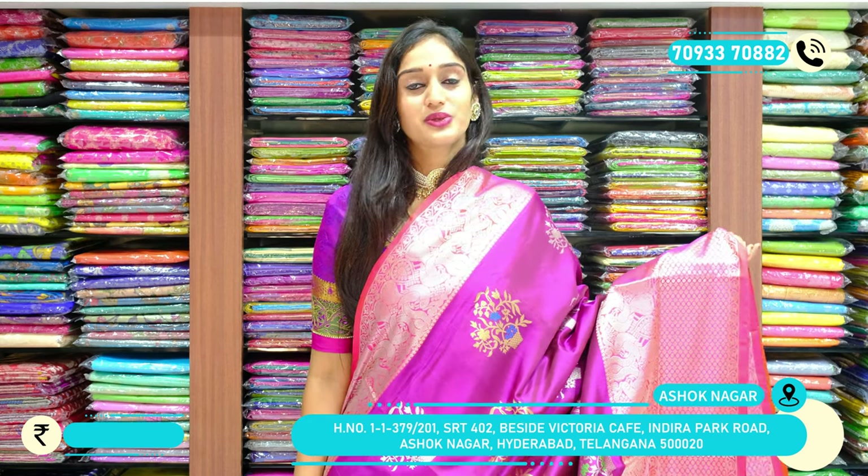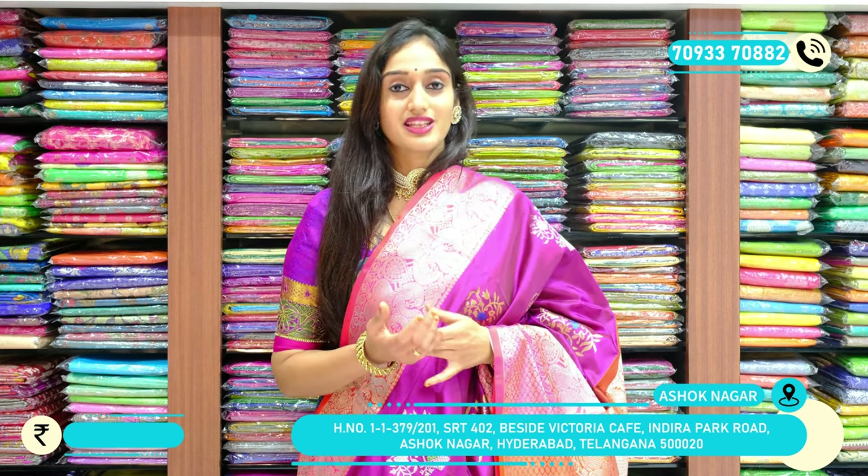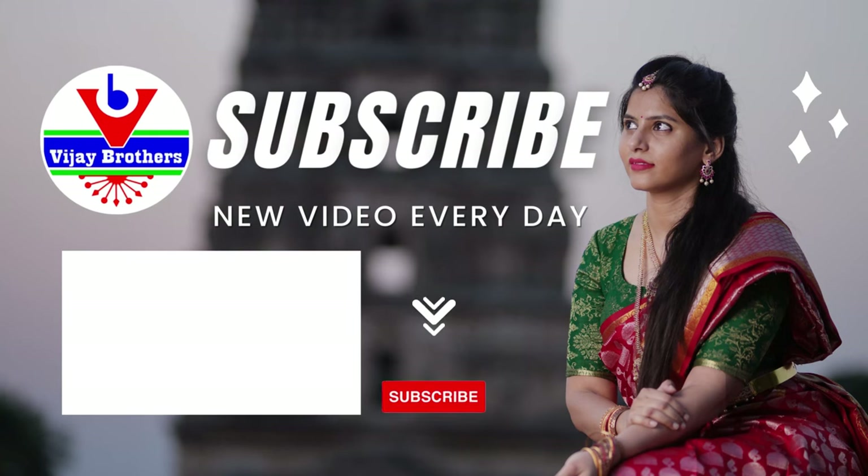So this is the last piece in our session today. Hope you all loved our collection. If you'd like to order one of these sarees, take a screenshot and please contact us on the WhatsApp number displayed. This is Vali — see you all in our next session. Bye-bye, thank you.